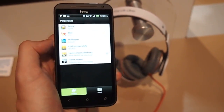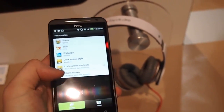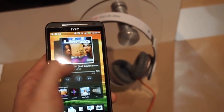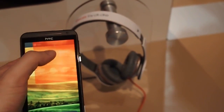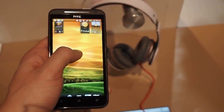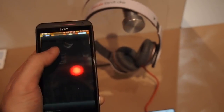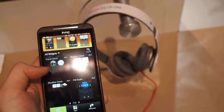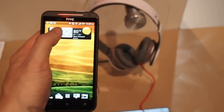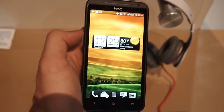Like all HTC Sense phones, you can customize the skin and the whole look of it. You can also add widgets — they have so many widgets. You can customize the whole screen, add a weather widget. It's kind of easy as that — a little better than even a typical Android.